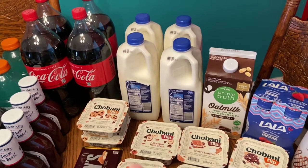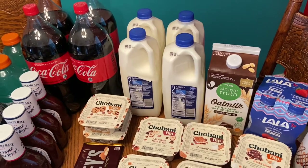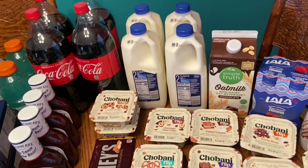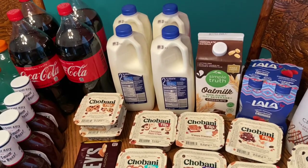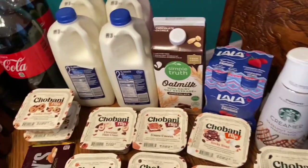The half gallon of milk was 77 cents, so I went ahead and bought four of those — that works out to about a dollar something a gallon. Right now milk is $2.49 a gallon in most places, so I figured that was a great deal.